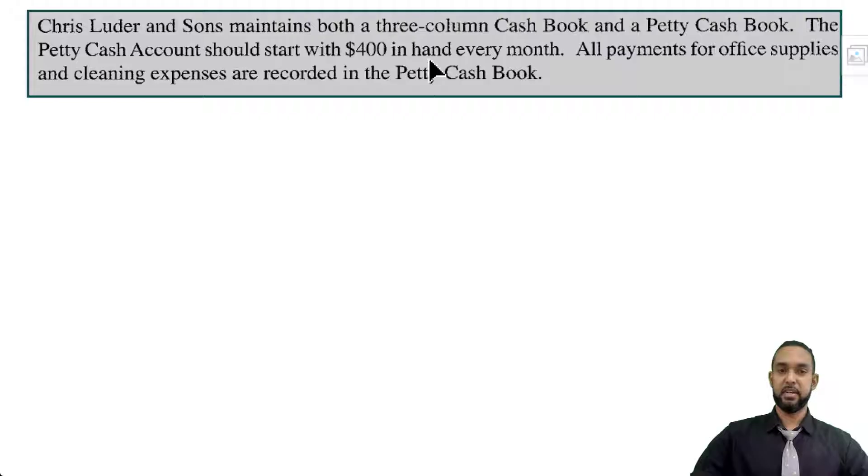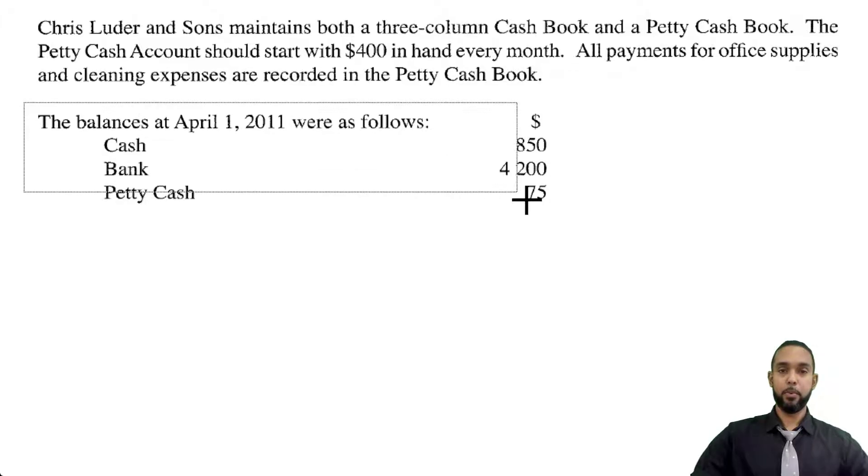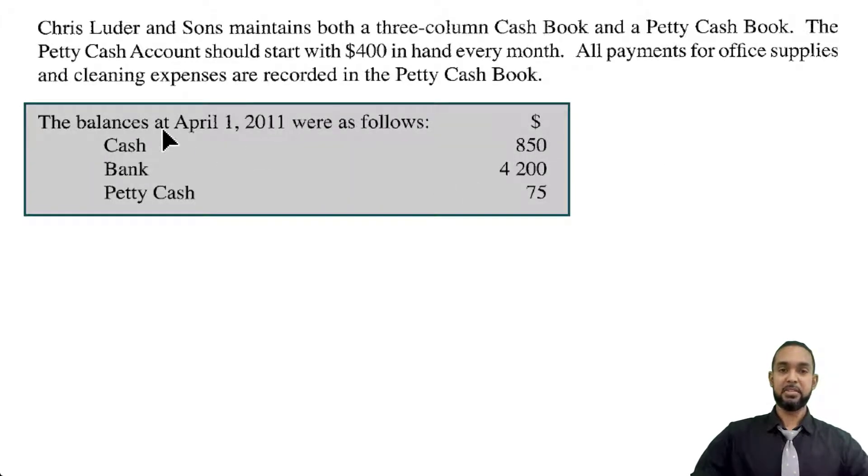So they start off by telling us that Chris Luder & Sons maintains both a three-column cash book and a petty cash book. The petty cash account should start with $400 in hand every month. All payments for office supplies and cleaning expenses are recorded in the petty cash book. Let's take a look at the opening balances.